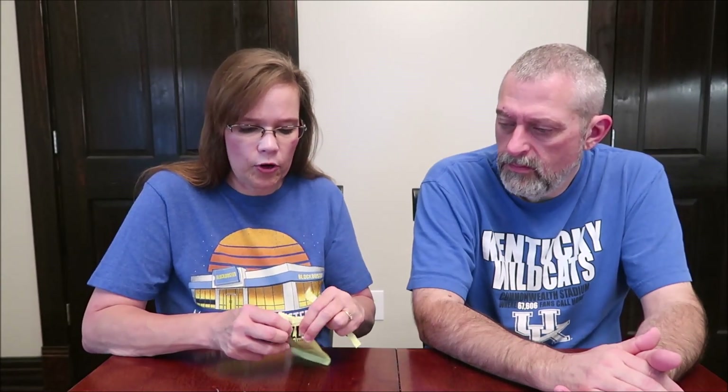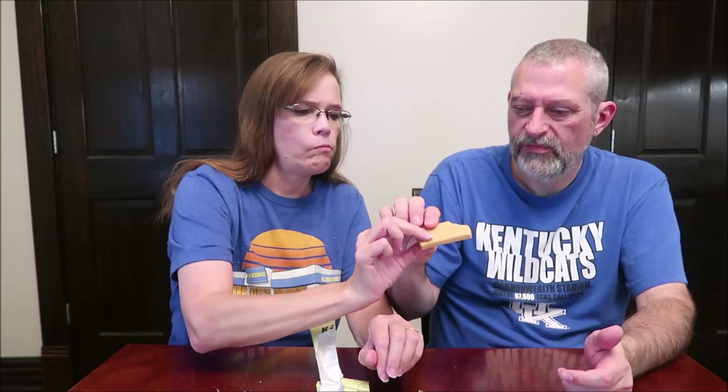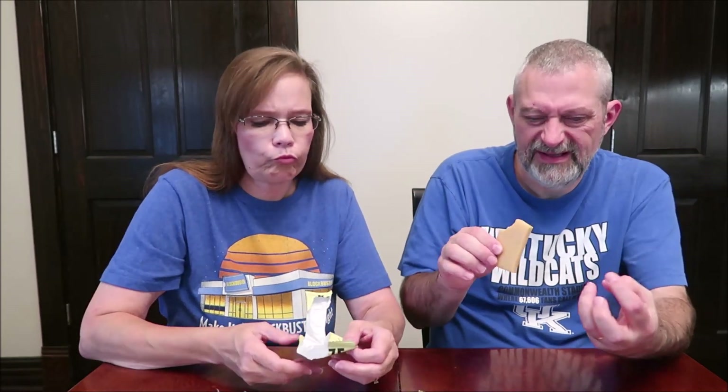When I say different, I don't necessarily mean bad. For me, the difference in that bar is that it's dry. The texture — it's almost like they've taken a powder and then compressed that powder at a very high pressure press and squished it together. So it's like a really dense powder.